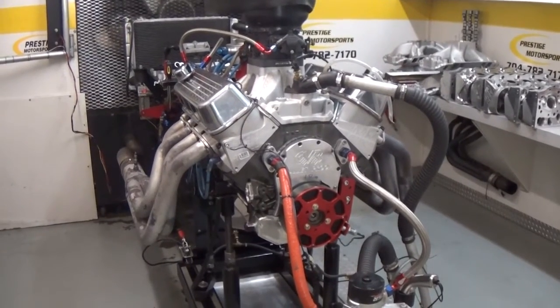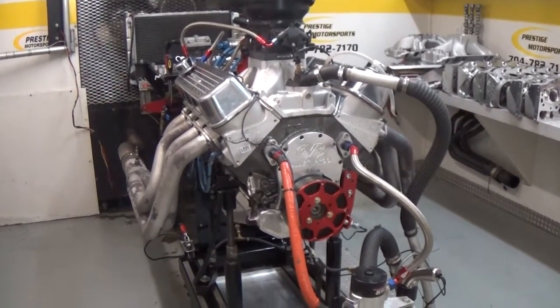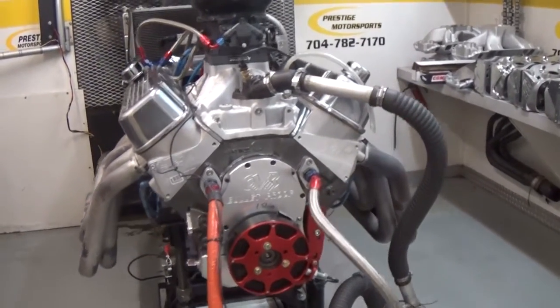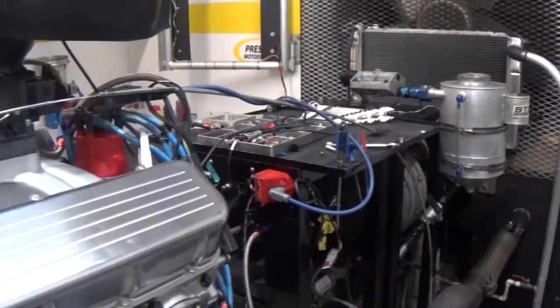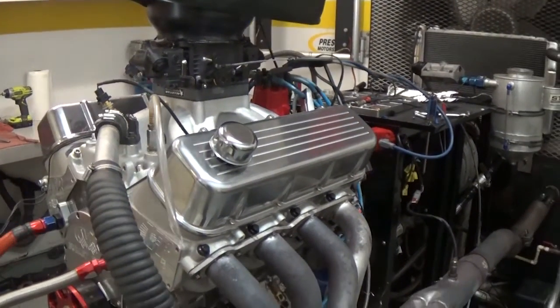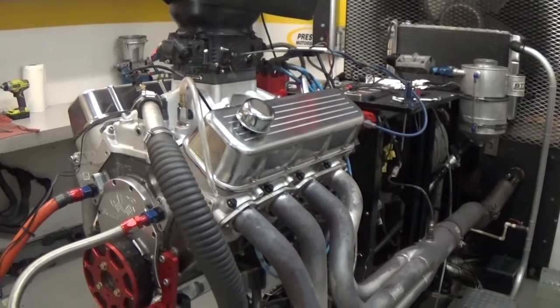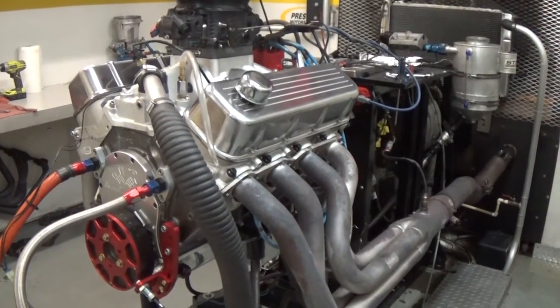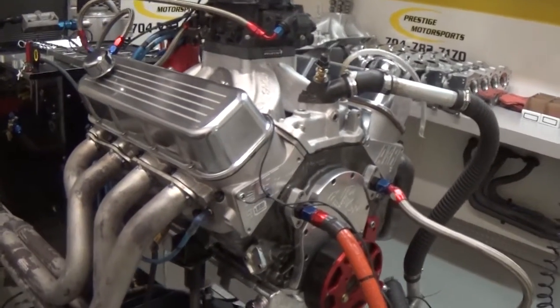We thought we'd give you a little report today. This is our fourth day of testing on a big block 632 combination. Basically this round of testing is specific to airboats, trying to enhance the power curve from 2500 to about 5300 RPM. That's what all this testing is basically about.